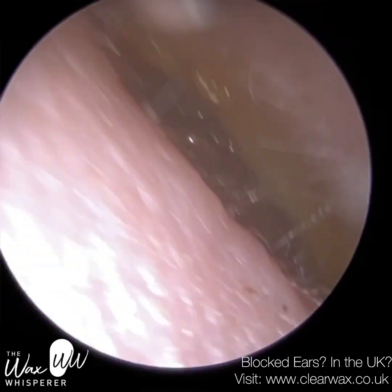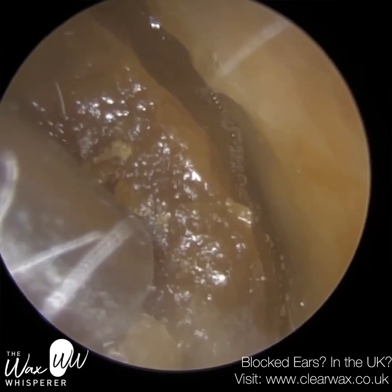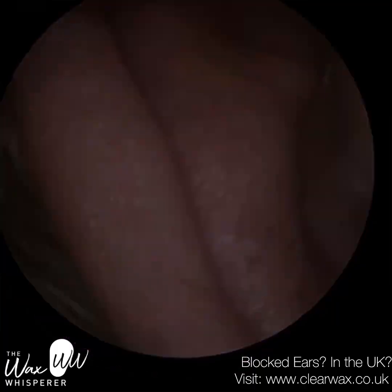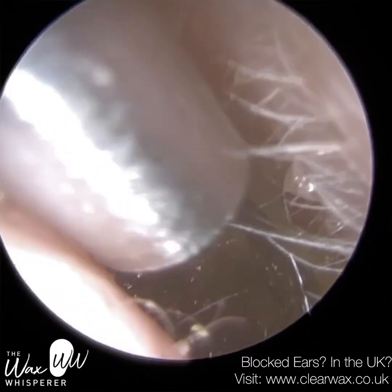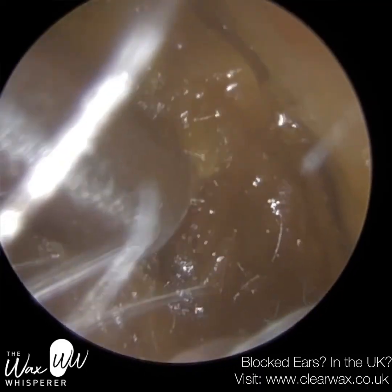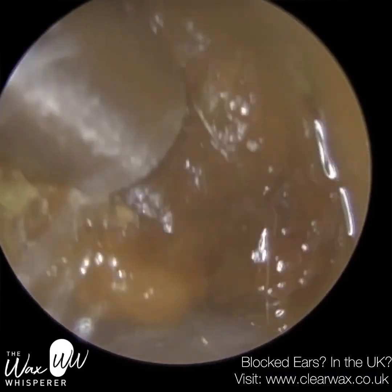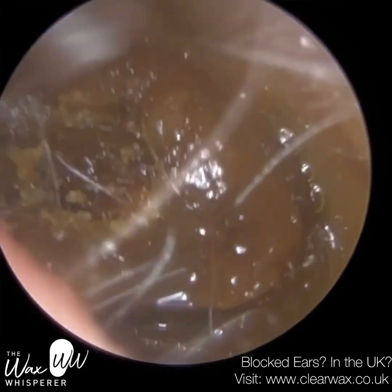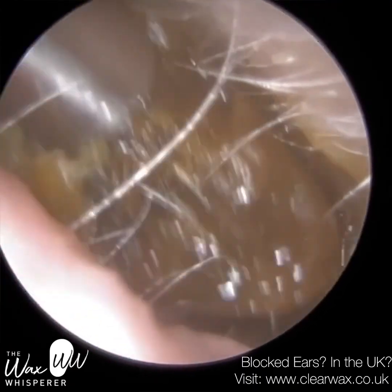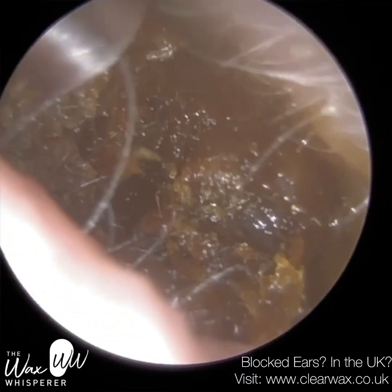The reason why it's called surfer's ear is because people who are exposed to cold water — so surfers — are more prone to developing this condition. It's not a congenital condition, it's an acquired condition. It's predominantly caused by cold water, though cold air can also be a factor. When it enters the ear, it causes vasodilation — the expansion of blood vessels — in a layer called the periosteum.